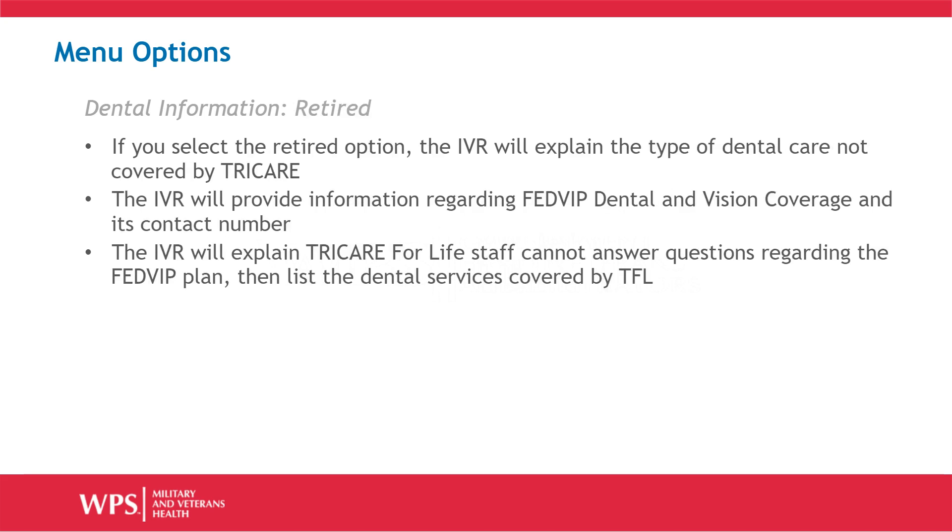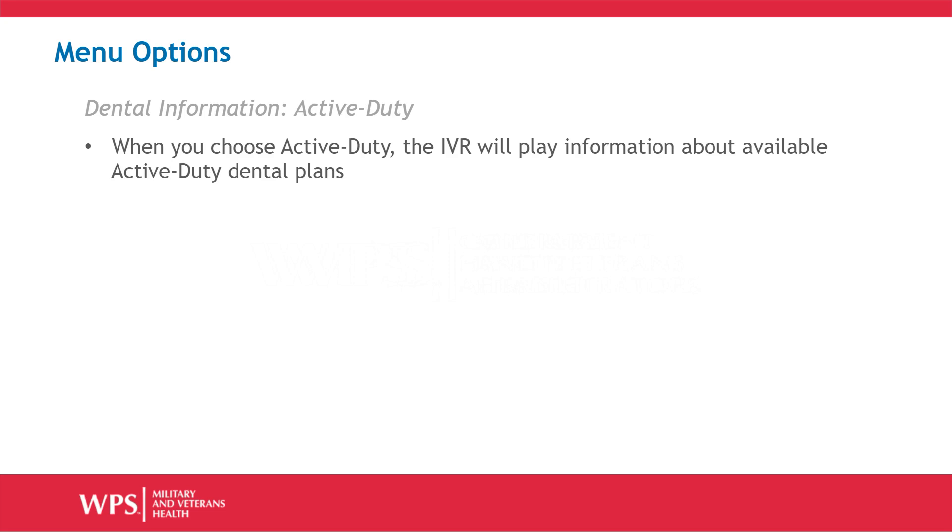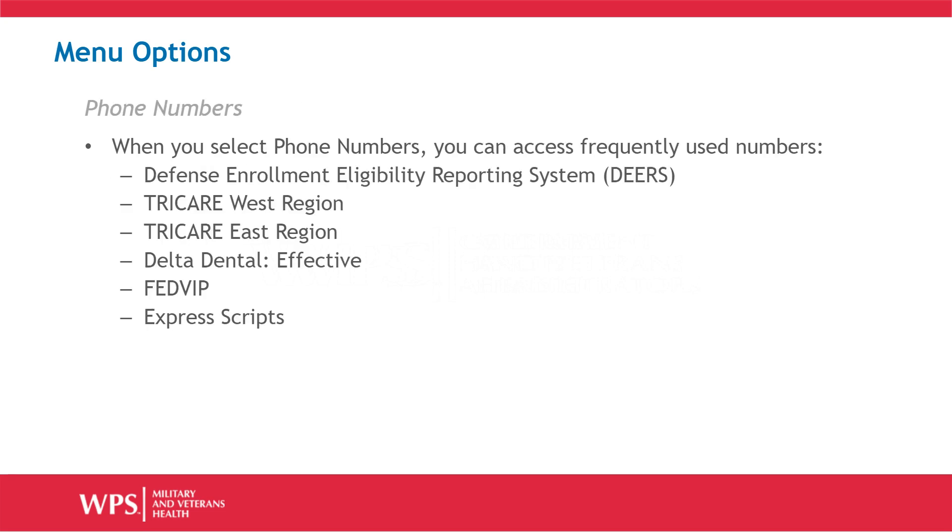If you select the Retired option, the IVR will explain the type of dental care not covered by Tricare. The IVR will provide information regarding FedVIP dental and vision coverage and its contact number. The IVR will explain Tricare for Life staff cannot answer questions regarding the FedVIP plan, then list the dental services covered by TFL. When you choose active duty, the IVR will provide information about available active duty dental plans.